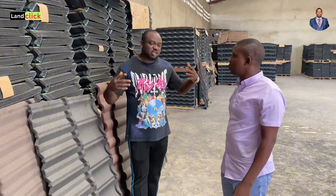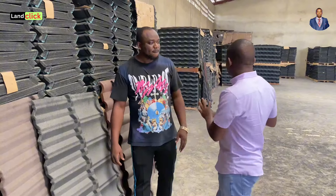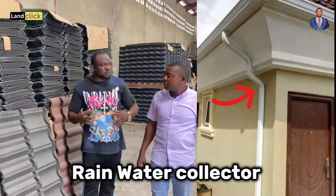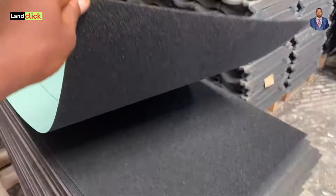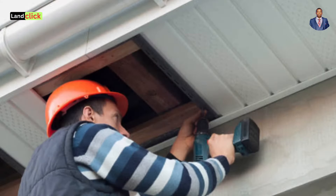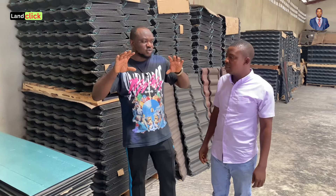Those are the products on the ground now, but more are still coming — some colors are still being expected. Apart from roofing sheets, we also sell a rainwater collector, available in black, white, and coffee colors, though it's not packed in this warehouse. We also sell other accessories and repair kits. We have valley gutter, which is used to construct the ridge cap and the fascia board — so if your building has a fascia board, we have something to cover it and protect it from rain.